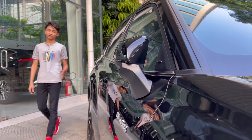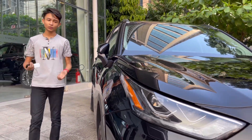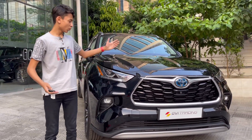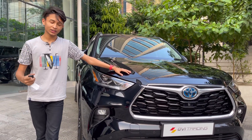Assalamu alaikum everyone, welcome back to my channel. Today I am going to show you a special car review — the 2021 Toyota Highlander Hybrid. This is one of the best looking Toyota SUVs in the market that you can get right now.